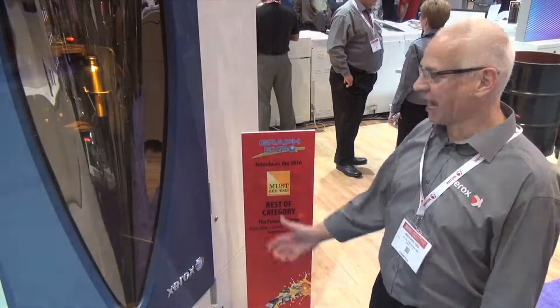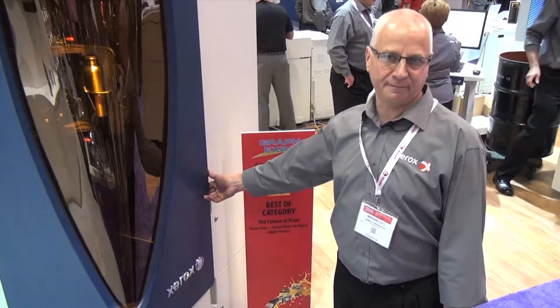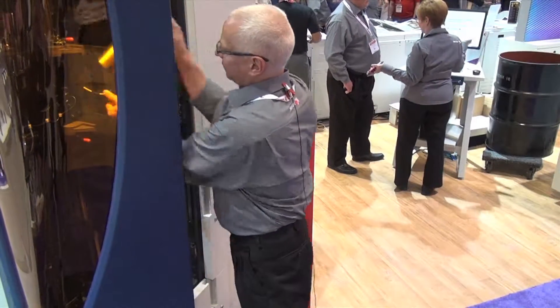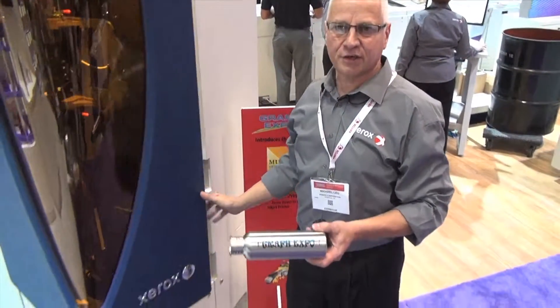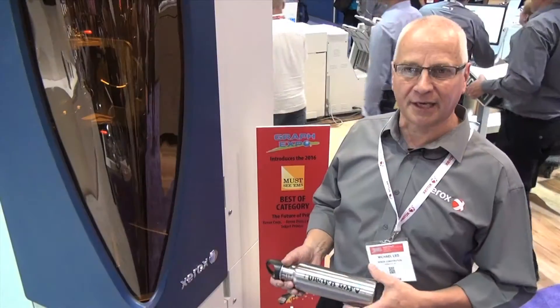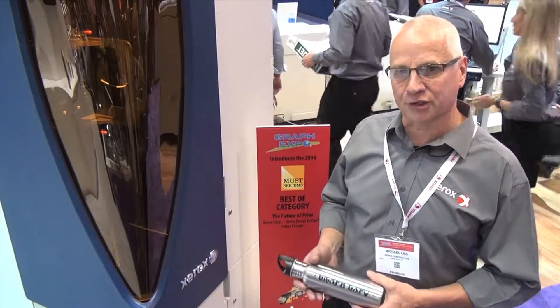Inside we have a bottle that we've just printed — I can take it out and show you. We printed this for the expo; it takes about a minute. If you would like more information on this, you can go to xerox